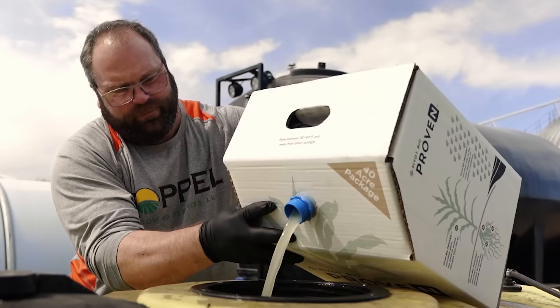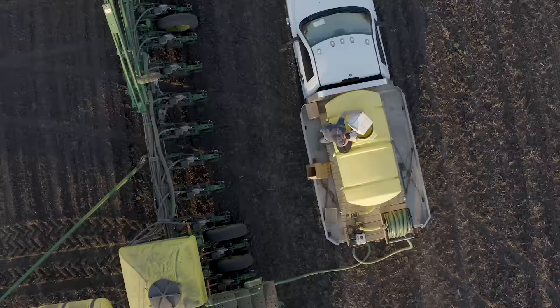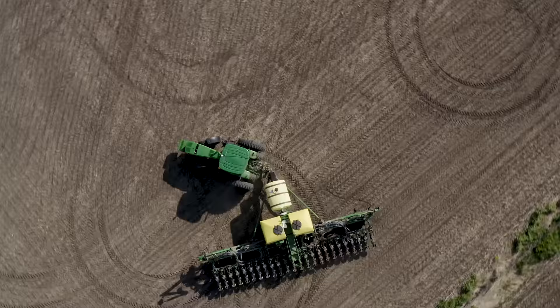Farmers deserve a nitrogen that works as hard as they do — one that stays with the crop until the job is done. It's time to turn to a better nitrogen with Pivot Bio.